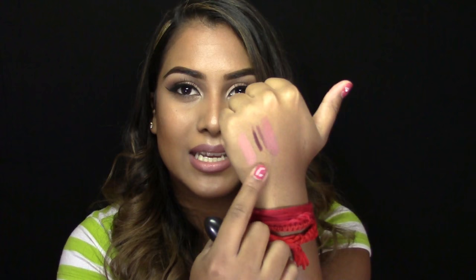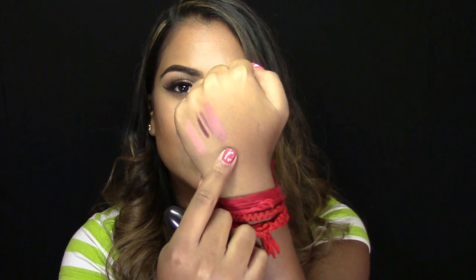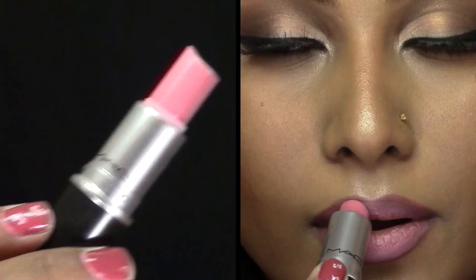The next lip color is MAC Spirit Lipstick and I combined this with MAC Plum Lip Liner because it is a bit nude to be worn alone — some people can pull it off, I personally can't. As you guys can see compared to Honey Love, it is much more of a brownier tone. It still is in the nude family but much more brownie.